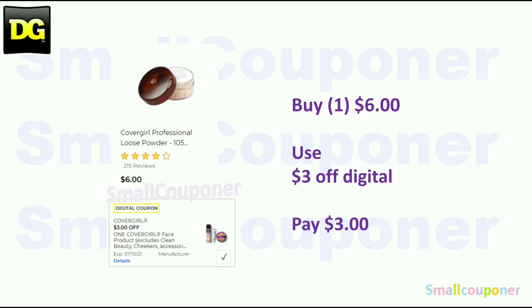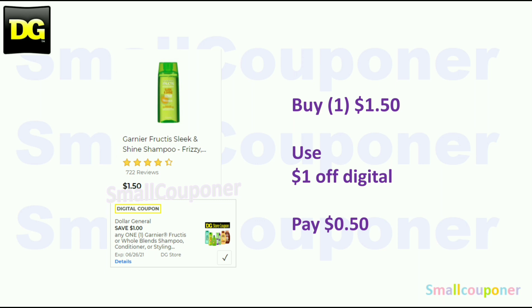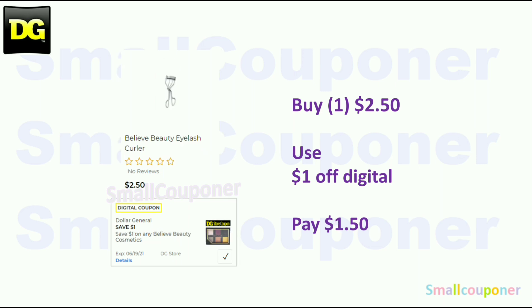The CoverGirl loose powder or foundation is $6.00 — use the $3 off digital and pay $3.00. The Maybelline Expert Wear is $3.25 — use the $2 off store coupon and pay $1.25. The Garnier Fructis trial size, located in the trial size section, is $1.50 — use the $1 off store coupon and pay $0.50. The Believe Beauty Eyelash Curler is $2.50 — use the $1 off store coupon and pay $1.50.